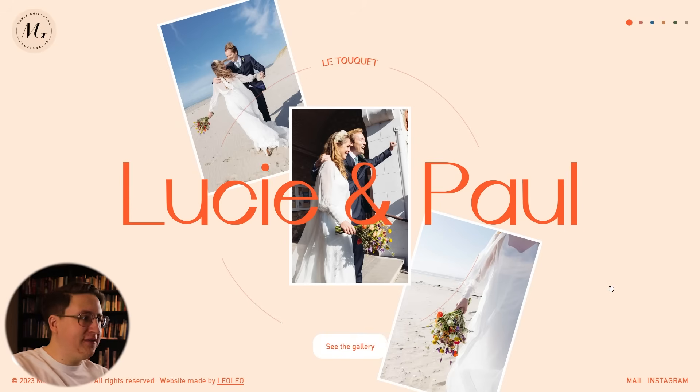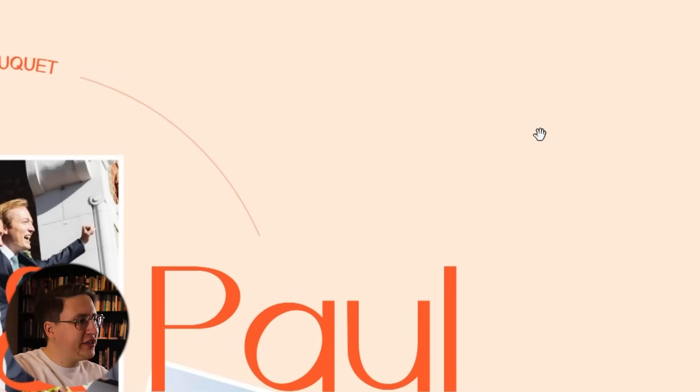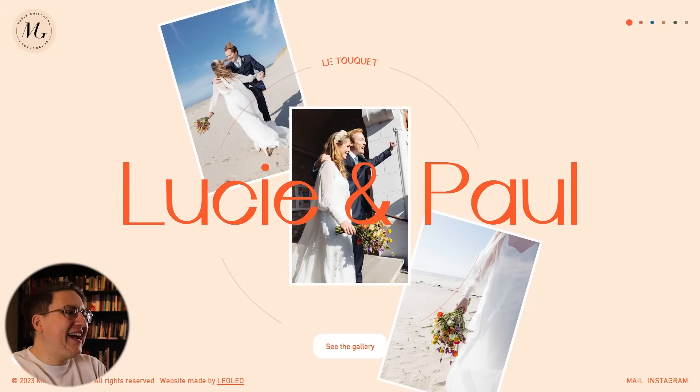A great example of the unique style we're going for is the wedding photographer Marie Guillaume's website, designed by LeoLeo. I love the polaroid frames surrounding the pictures, the mix of candid and staged shots, and the nice off-white background that brings out the white wedding dresses. That said, I think this layout is a little too out there for our redesign, so we want to take aspects like the colors, the use of a serif typeface, and the polaroid idea and turn that into something more classic and timeless.